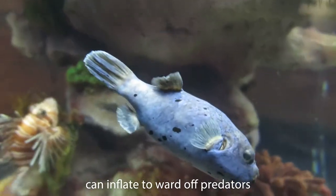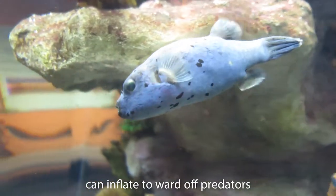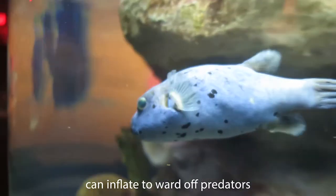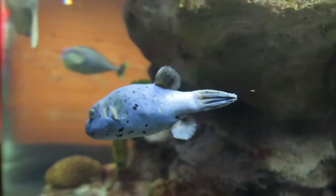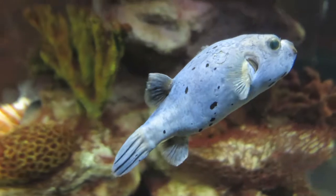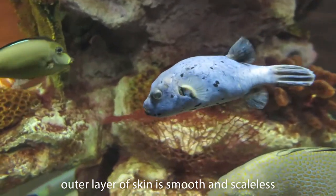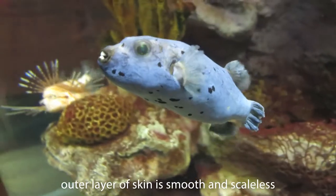The dog-faced puffer's best known trait is its defensive ability to inflate itself to twice its normal size by swallowing water or air. To facilitate this intimidation technique, the dog-faced puffer has two layers of rough, scaleless, elastic skin.